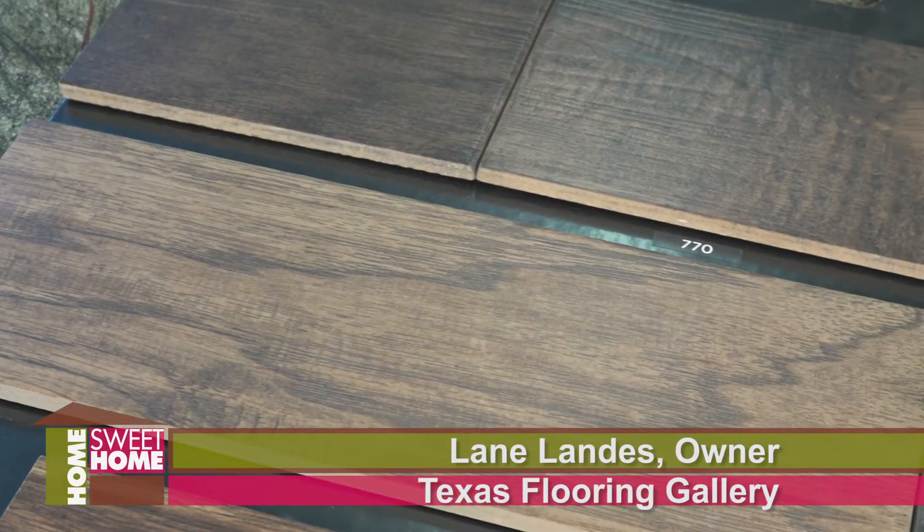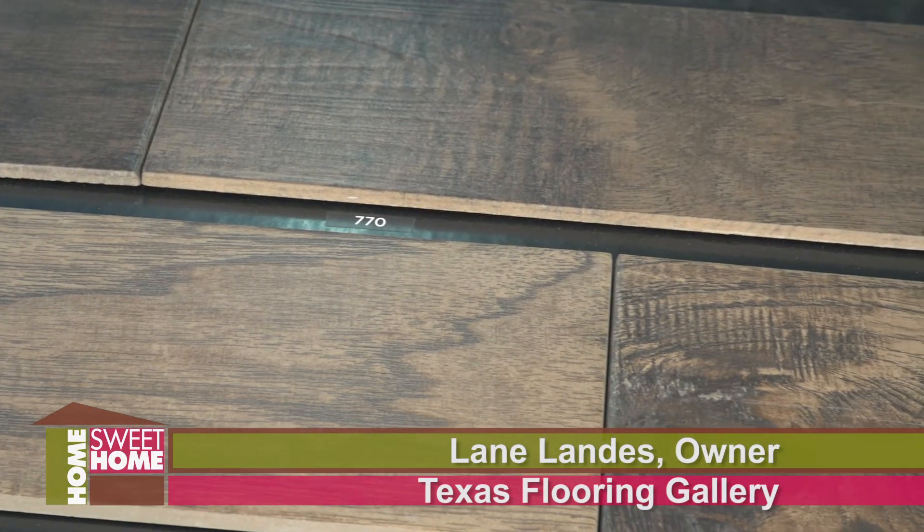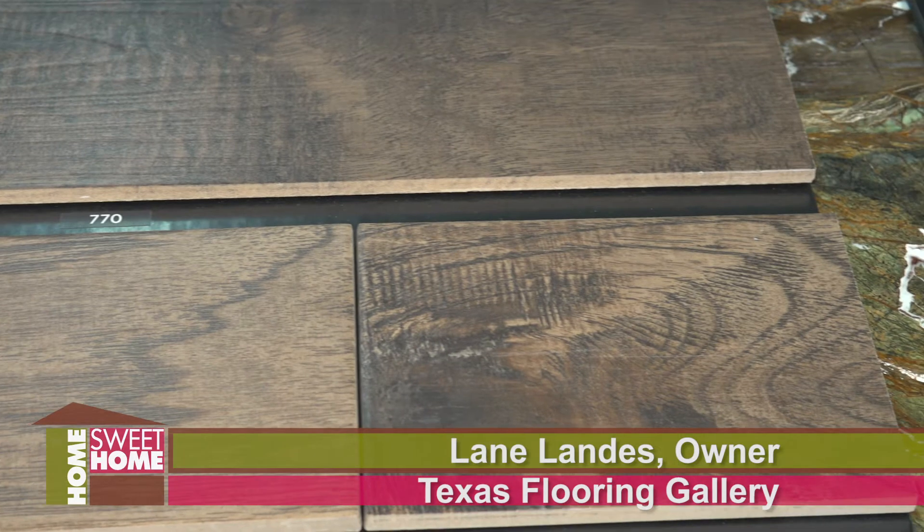I asked the guys here earlier what the most popular thing they sold in 2019 was — what sold the most out of all these thousands of samples. And they came up with these two. Door A or door B? It's door A. It's this one.